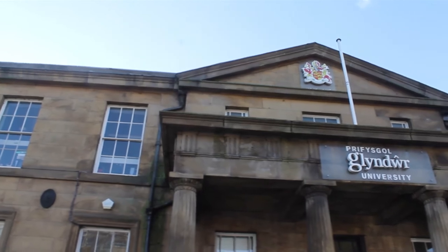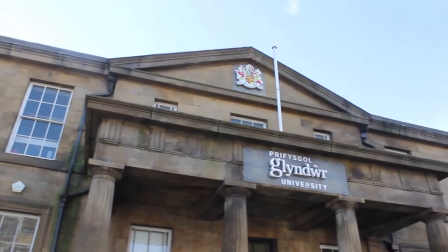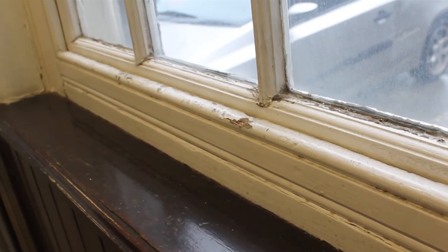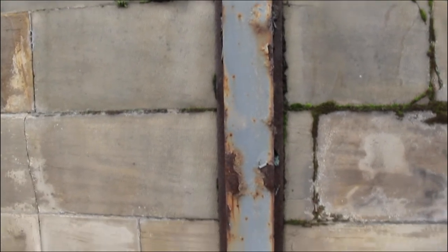However, despite its positive atmosphere, it's an old building, and like all old buildings, it's showing signs of disrepair — like cracks in the floor, water damage on some of the ceilings, and rusted window frames, as well as an antiquated heating system. However, we were unable to interview the caretaker, and so could not get an insight into the extent of the disrepair.